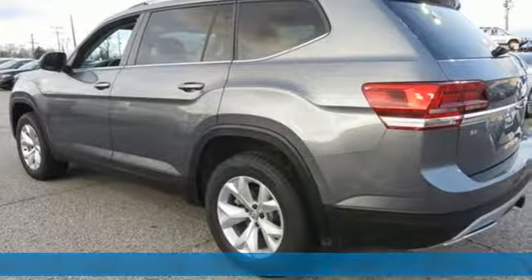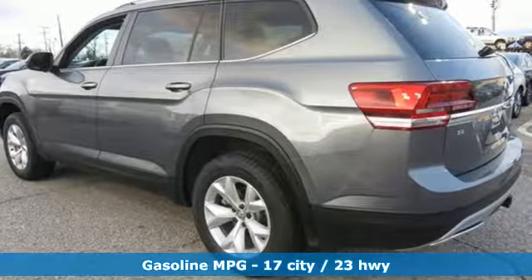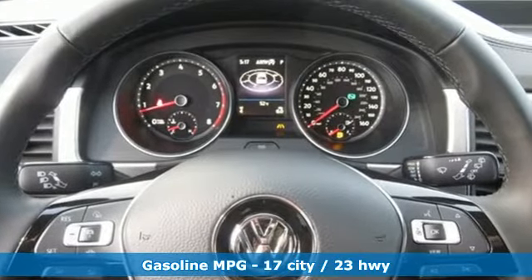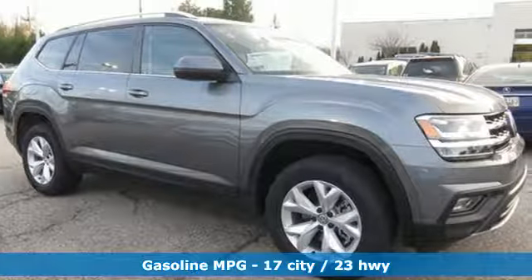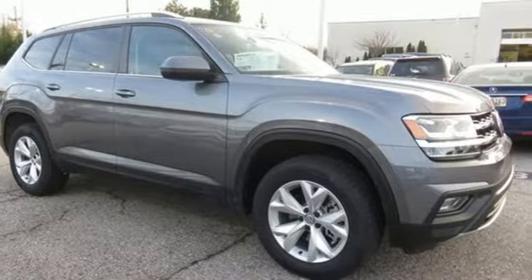It's well equipped with the features you need: automatic transmission, dual zone climate control, streaming audio, auto dimming rear view mirror, and front heated bucket seats.